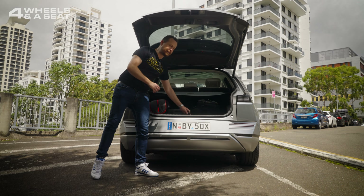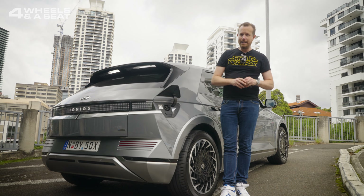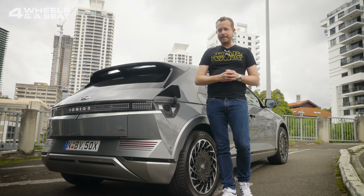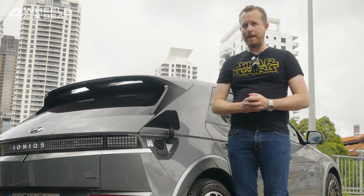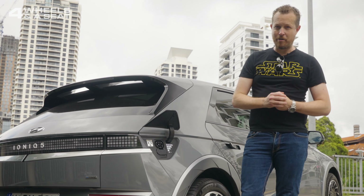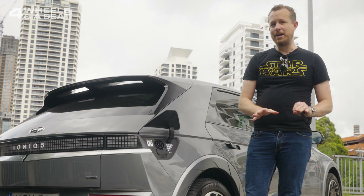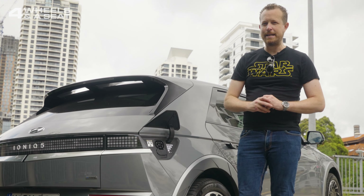The charge port is here at the back. How long does it take to charge? Well, that depends on how you do it. If you can find a 350-kilowatt supercharger, you're looking at about 17 minutes to get it to 80%. If you've got a lot more time and only a 3-pin plug at home, you're looking at about 31 hours to get it to 100%. Most chargers you're going to find around the place in car parks will get it to 80% in about an hour.